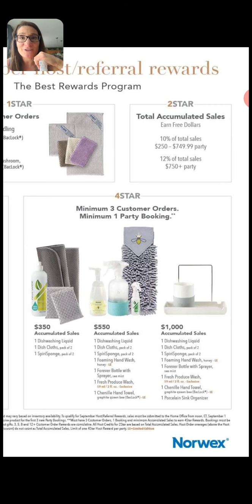You know how much I lovingly call that the poop towel! And then when you get to $1,000, not only do you get all of that, but you get the awesome porcelain sink organizer. Guys, this is what everybody wants — the best thing in the world. I have two of them in my bathroom, one on my side and one on my husband's side, and I'm going to get a third for my kitchen. It's got that little divot where you can put your Speery sponge, a cup for brushes or toothbrushes. You can put anything in there. It's incredible.